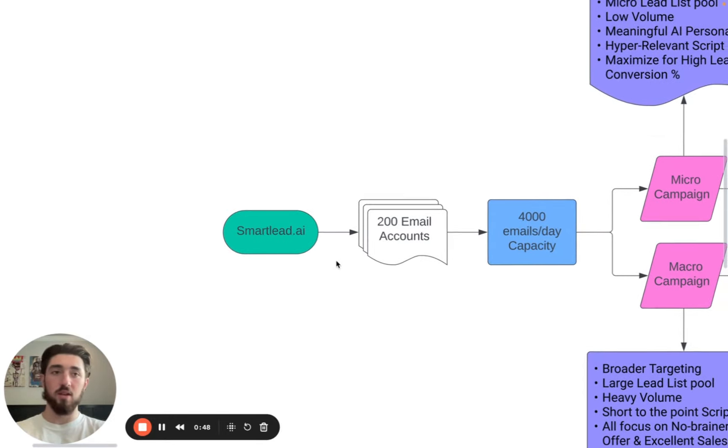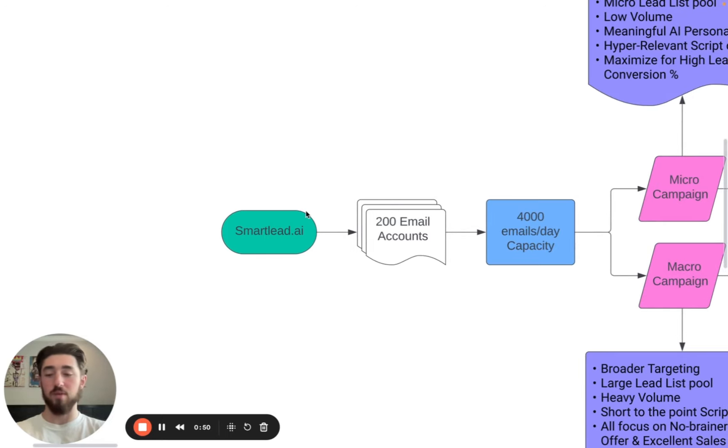There are other competitors like Instantly. Instantly is fine — we've just been using Smartly for the past year ever since it came out. They have a lot more features and a lot of API integrations you can use. If you really want to take cold email seriously, Smartly is the move.